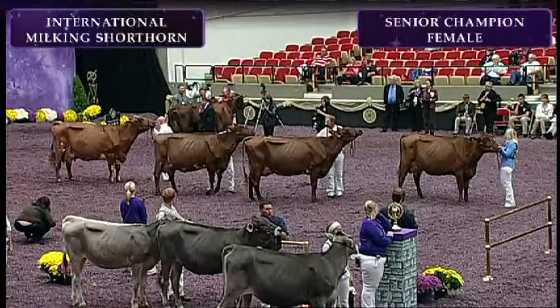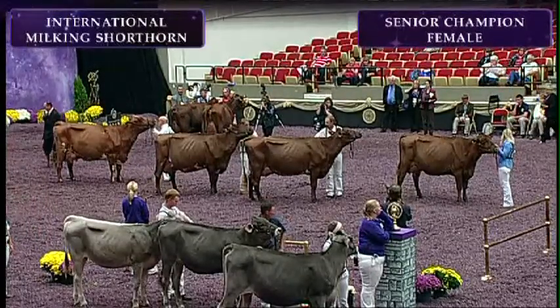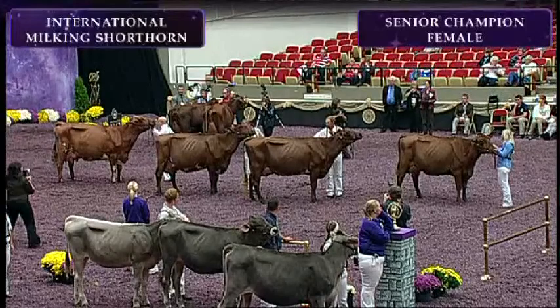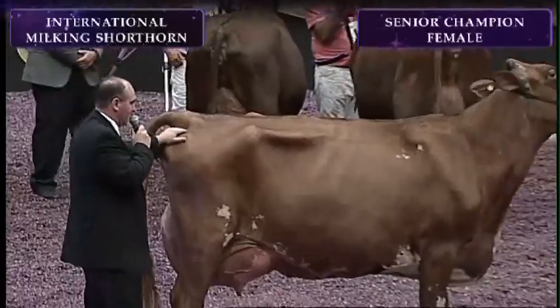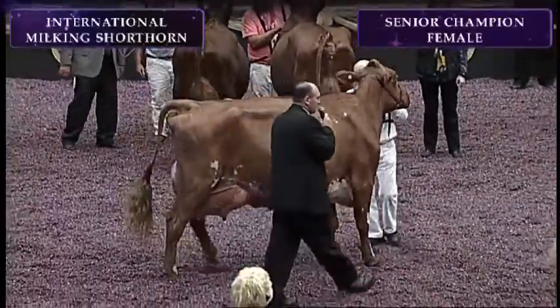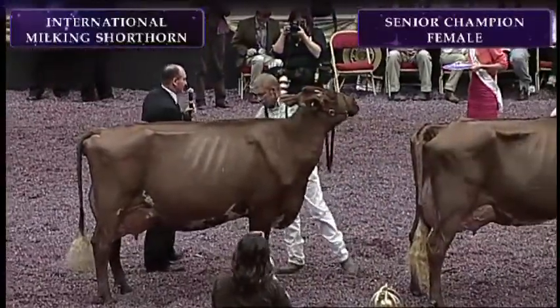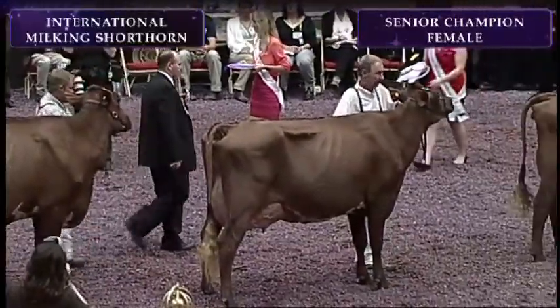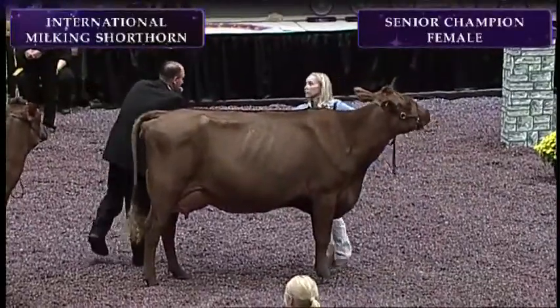Ladies and gentlemen, please receive our champions well, even if you don't agree. I think it's extremely close today. But I have to admire this 10-year-old cow with nine calves. She's going to be your senior champion today, and we're going to follow her with this five-year-old — she'll be your reserve senior champion, and your winning four-year-old will be your honorable mention senior champion. Congratulations to all of these exhibitors.